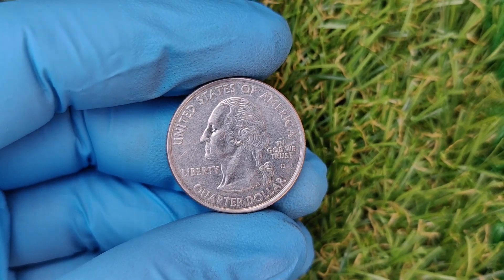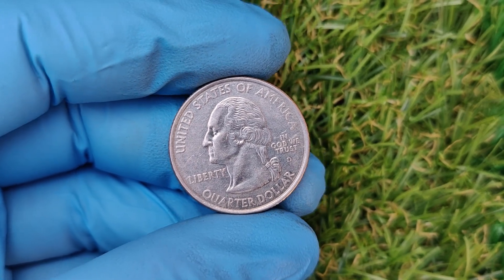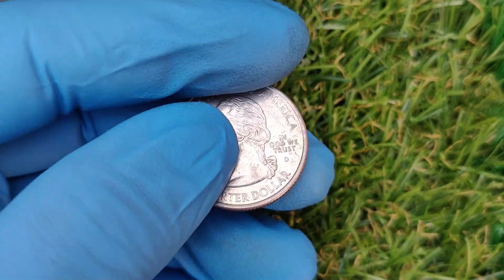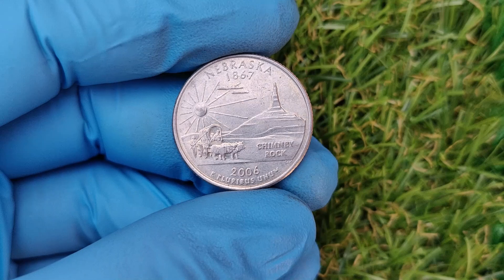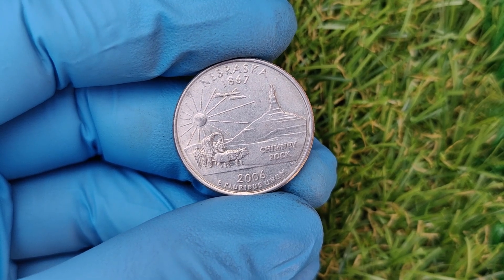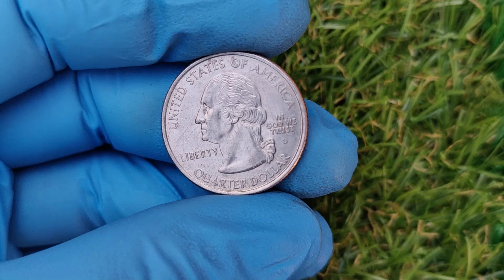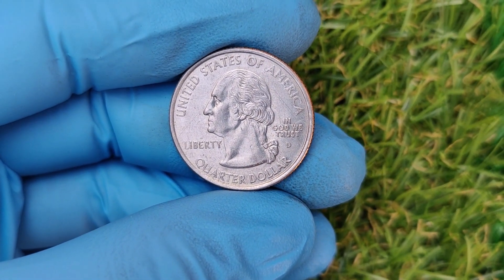We're talking about a coin that has stunned collectors and numismatists alike: the 2006/1867 Mint Mark quarter dollar coin. This seemingly ordinary quarter is worth an incredible $52,000 on today's market. Stick around to find out why it's so valuable, how to spot one, and whether you might already have this treasure hiding in your coin jar.